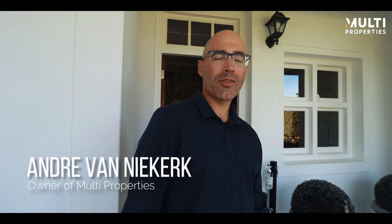Hi, it's Andre here from Multi Properties. We've got this beautiful feature property, four star, located at 10 Caledon Street in George, a prime location. Let's have a look.